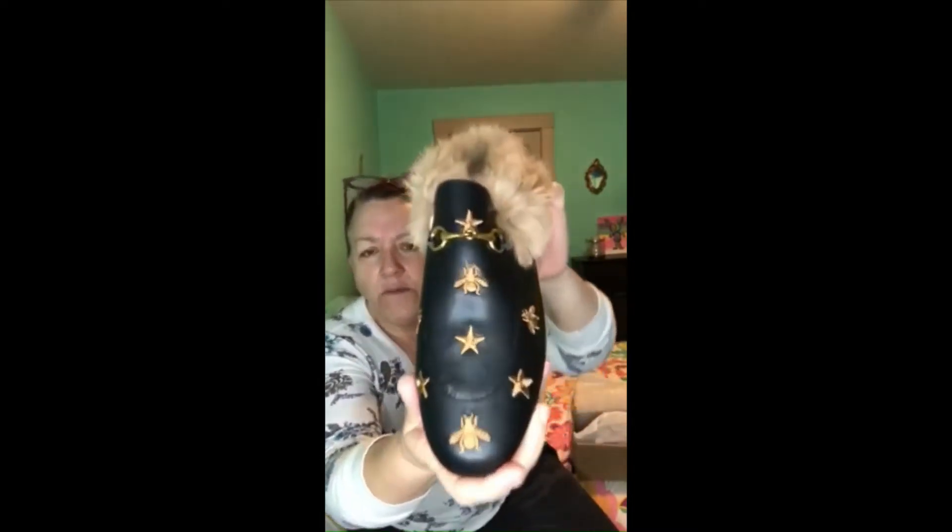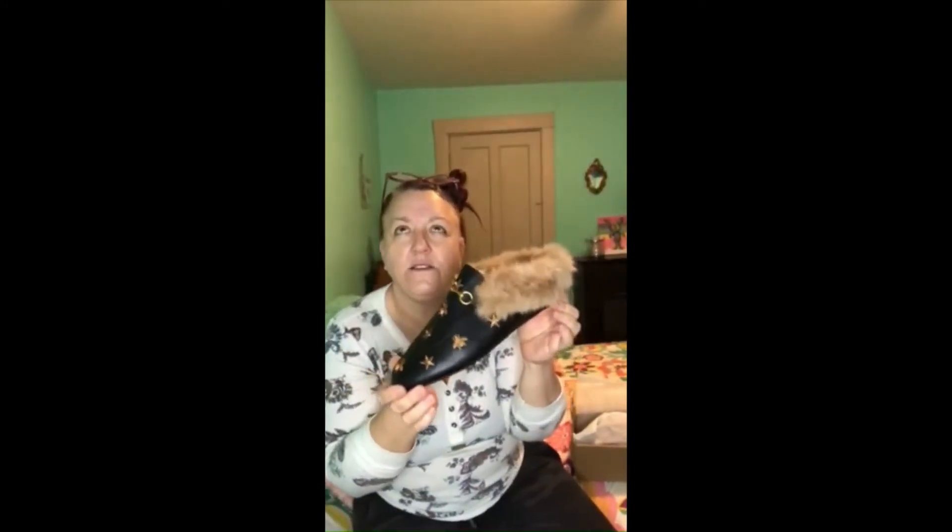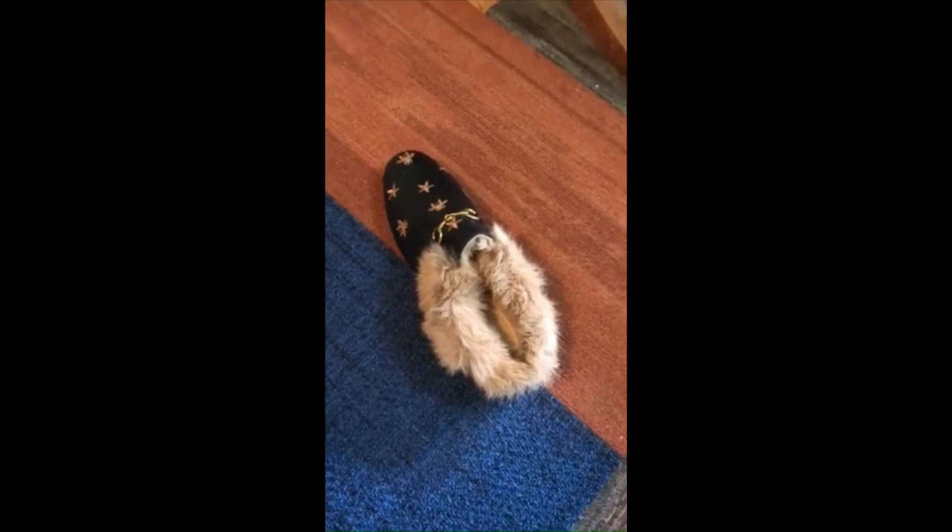Now I'm going to go try them on. The website said to size up one, but when I read a lot of the written reviews, people said that when they sized up they were too big. So what I did was I just ordered my actual size. Let me go ahead and grab the phone.